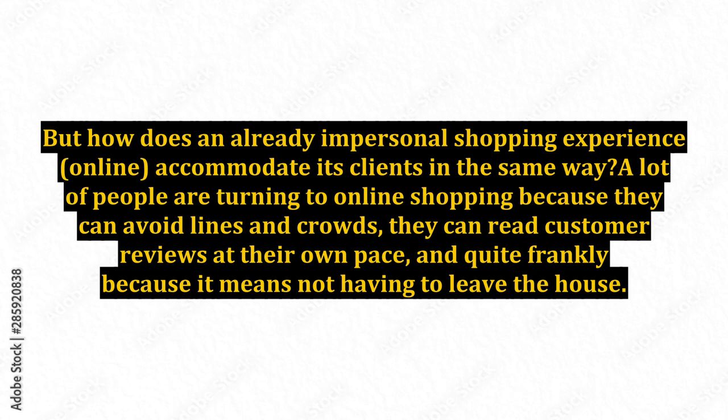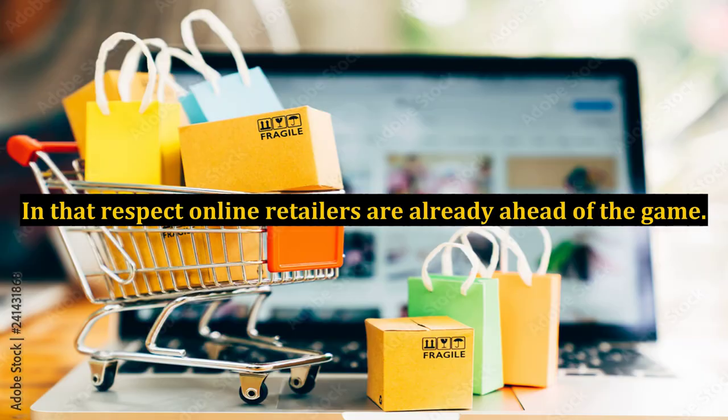A lot of people are turning to online shopping because they can avoid lines and crowds, they can read customer reviews at their own pace, and quite frankly because it means not having to leave the house. In that respect, online retailers are already ahead of the game.